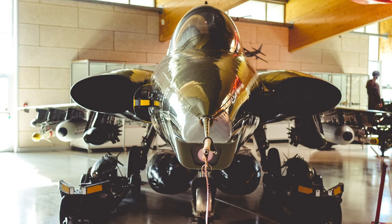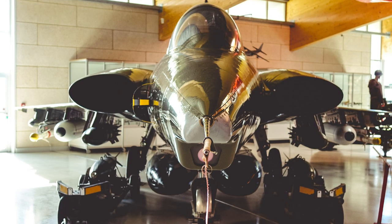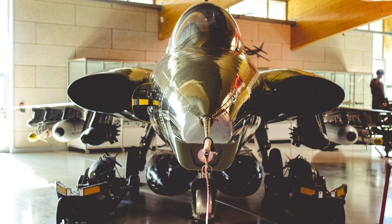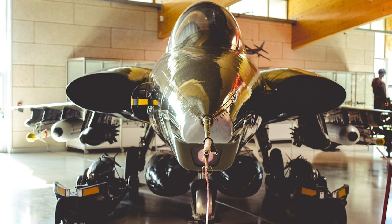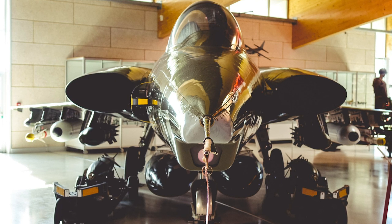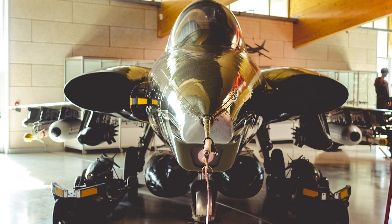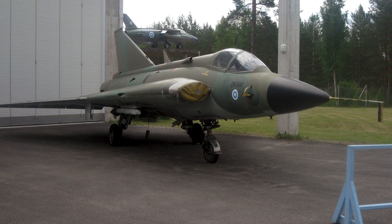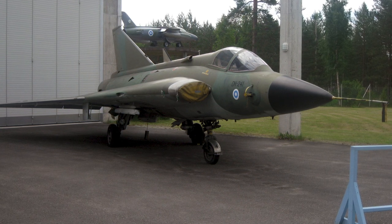Denmark was the first nation to buy the Draken. The Danish Drakens were different from the Swedish versions: the fuselage was strengthened to allow the aircraft to carry a higher weapons load, and the fuel capacity was increased by 40%. The version was designated 35 XD and was not equipped with a radar. Finland used the Draken as fighters and trainers. In total, 36 Drakens served in the Finnish Air Force and were used until 1995.